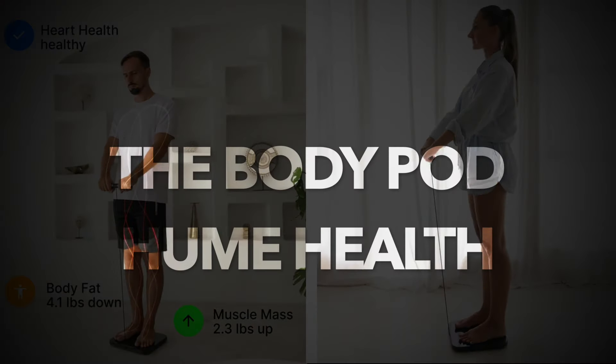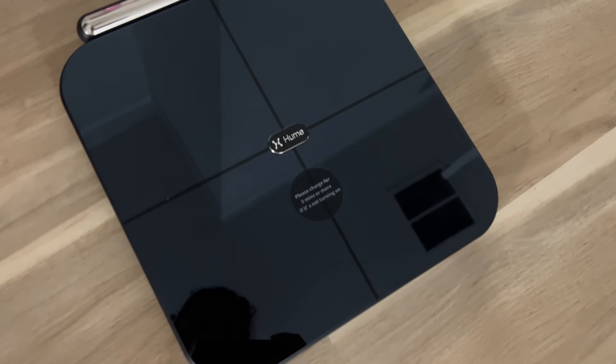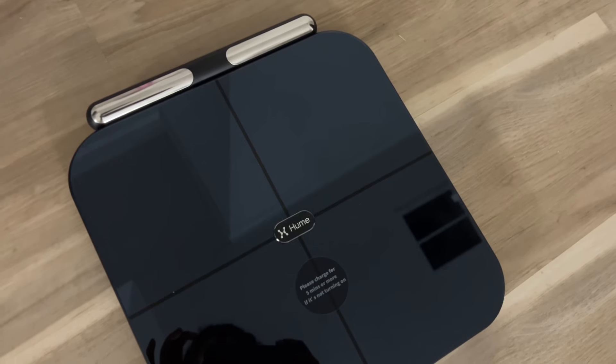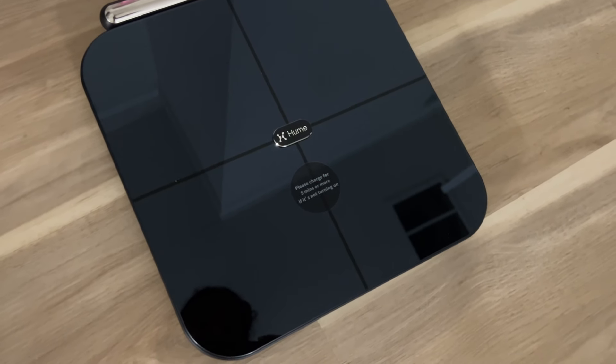This is Hume Health's The Body Pod — probably one of the most amazing scales I've ever tried. This scale is a body composition analyzer. It breaks down your weight, BMI, muscle mass, bone mass, water weight, body fat percentage, and so much more.